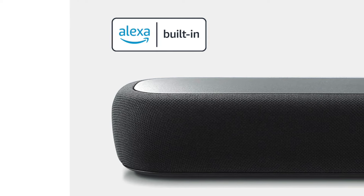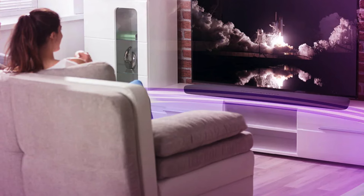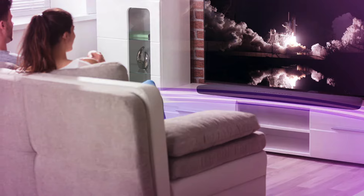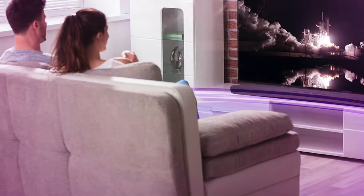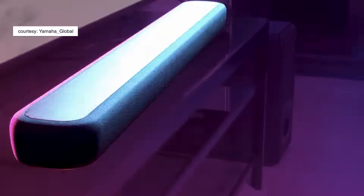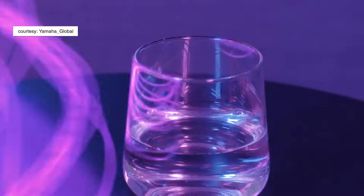It also comes with Alexa built-in in case you want a voice assistant, and a great companion app you can use as a remote control if you lose the physical remote. It has a few advantages over the other speakers on this list that we've spoken about.